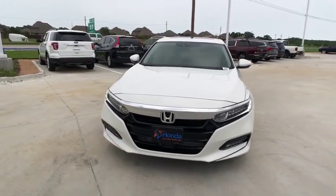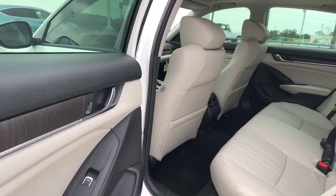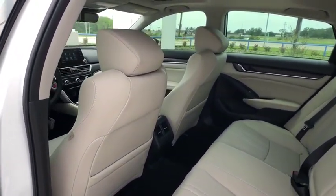Leather wrapped steering wheel. Power steering. Adjustable steering wheel. Floor mats. Auto dimming rear view mirror. Aluminum wheels. Four wheel disc brakes. Keyless start. Cruise control.